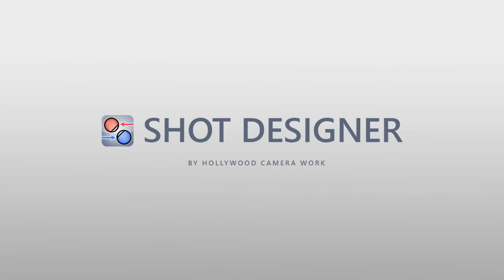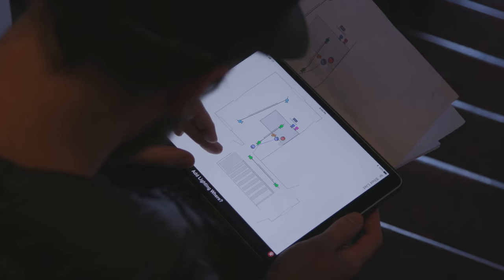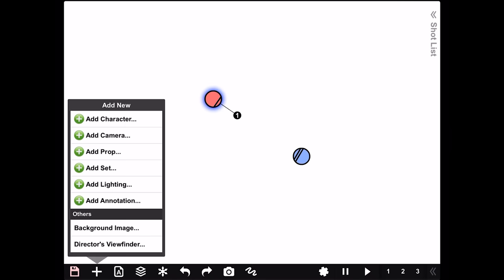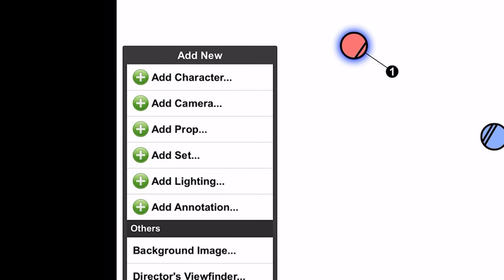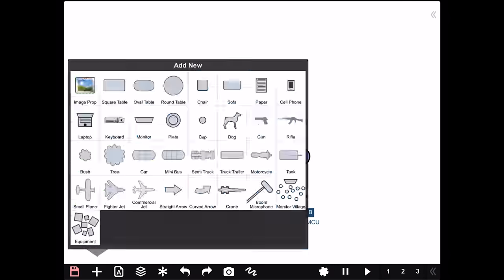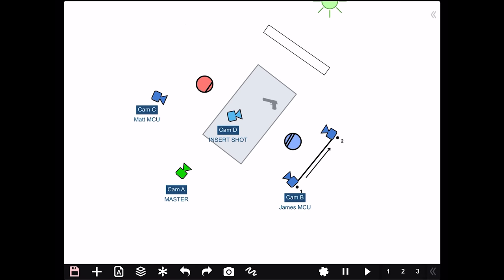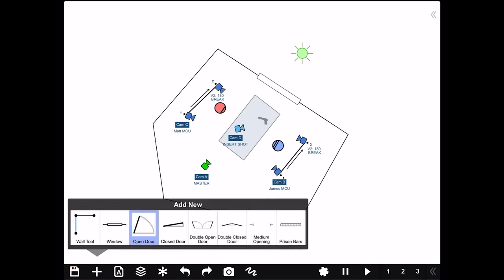Shot Designer Pro is another app we have used a ton, especially for production. My DP Chase created great floor plans that allowed us to see a bird's-eye view of exactly what we were going to be doing. You can add cameras, lights, and talent, then build out a lighting plan and blocking. This is excellent for getting your team on the same page, but it's also great just to practice — I'll build out scenes sometimes just to mess around with ideas. This one is free to use on a single scene at a time, with a pro upgrade for twenty dollars.